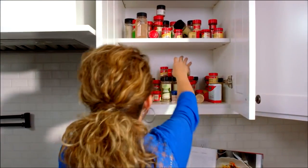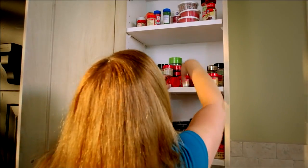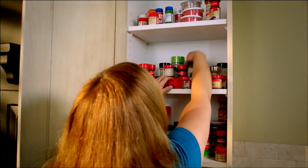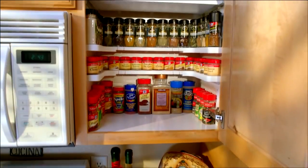If you've ever had to search through a mess of spices looking for that one spice you know you have but can never find, then you're going to love this. Introducing the Spicy Shelf. The Spicy Shelf turns a mess of spices into an organized masterpiece.